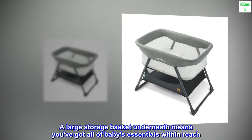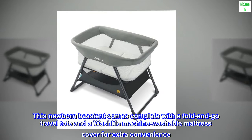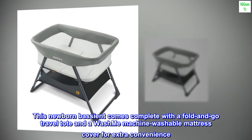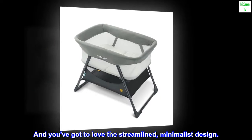A large storage basket underneath means you've got all of baby's essentials within reach. This newborn bassinet comes complete with a fold-and-go travel tote and a machine-washable mattress cover for extra convenience — and you've got to love the streamlined, minimalist design.